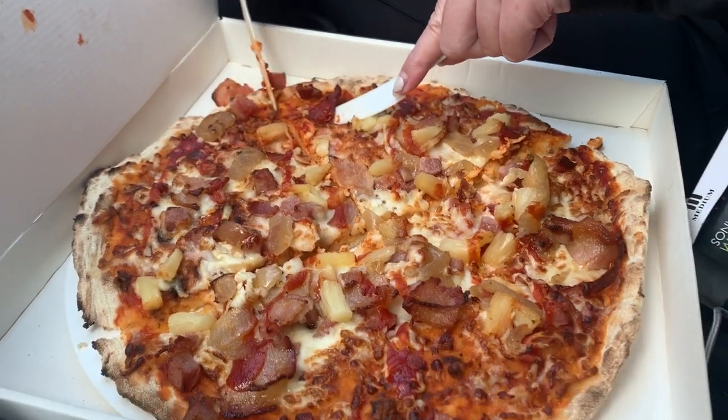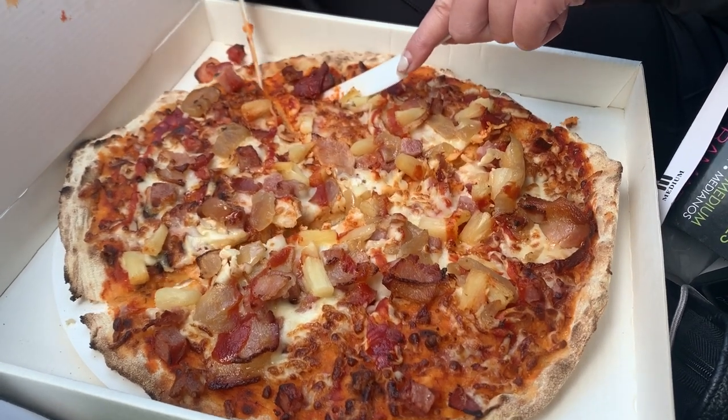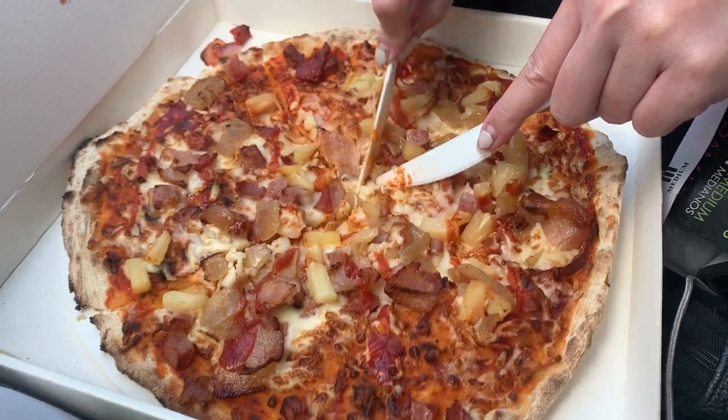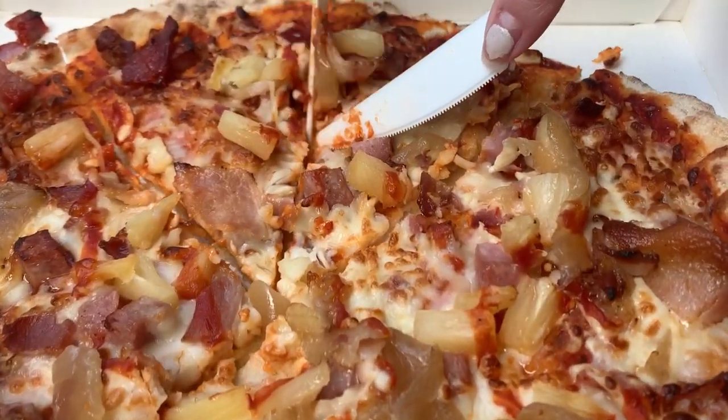Giving my overall rating: I would give the pepperoni a 4.5 out of 10, and for the Hawaiian we're going to give it a 4 out of 10.